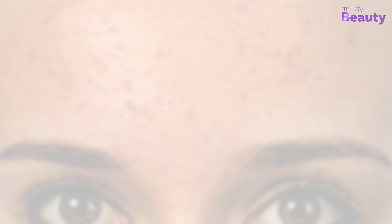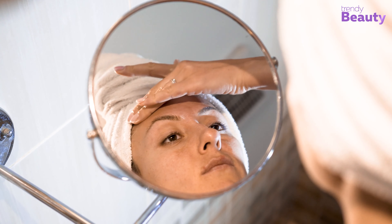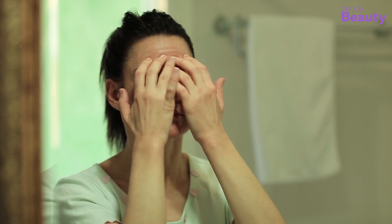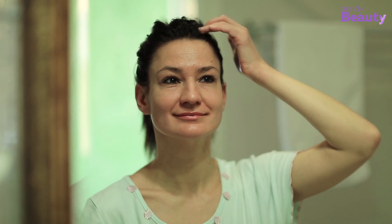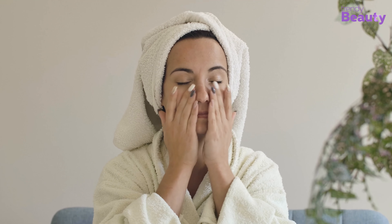Moisturize regularly. After cleansing, moisturize your face with a gentle cream or lotion. This product should be oil-free and non-comedogenic, so it won't clog your pores and will decrease the chances of forehead bumps. Moisturizing can also help soothe bumps caused by irritation and keep your skin healthy by retaining hydration and preventing dryness.